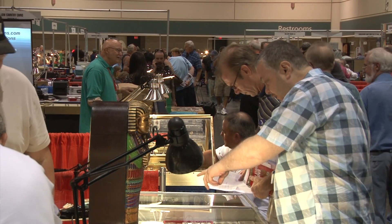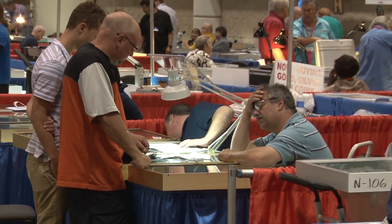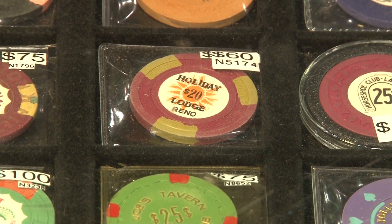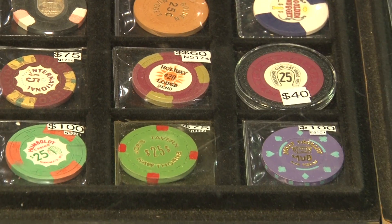If somebody has an old casino chip, how would they find out what it's worth? Well, the best way really would be to come to one of these shows, because in some cases, as in the case of the Nevada chips, there is a catalog — a very excellent catalog — which gives us an idea of the approximate value of the chip.